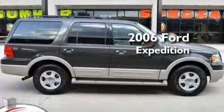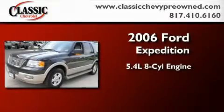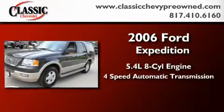This is a 2006 Ford Expedition. It has a 5.4 liter 8-cylinder engine and a 4-speed automatic transmission.